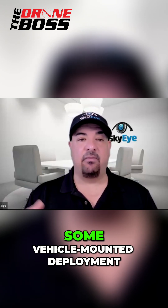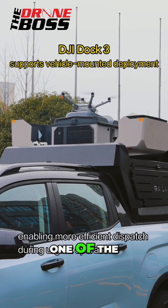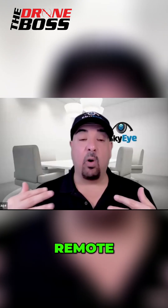It's got some vehicle-mounted deployment capabilities now with some restrictions. Before, it had to be a fixed mount, but now it can be essentially vehicle-mounted or remote-mounted.